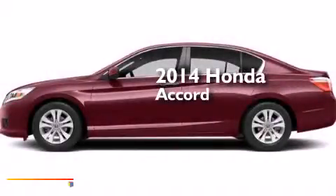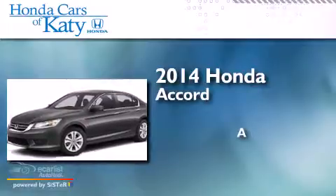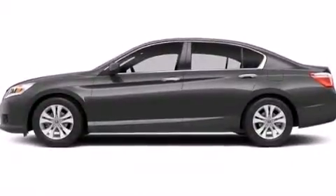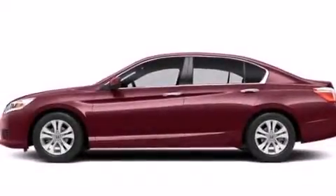This is a brand new 2014 Honda Accord. Features include a multi-link rear suspension, traction control and stability control systems, and cruise control.